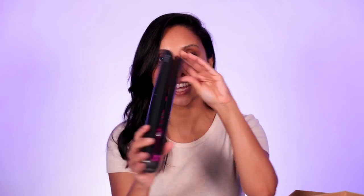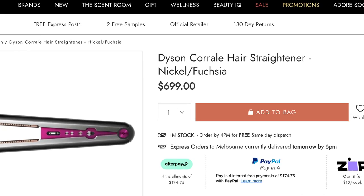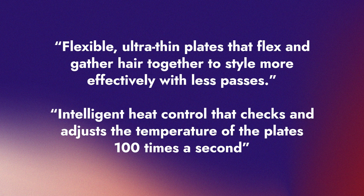Number five is the Dyson Corral Elite — very cool design. We could have put this further up or down in the list, but we know it's spendy, and she's priced that way because of her innovative technology. It's one of the pioneers of cordless straighteners. It has flexible thin plates that can curve to your hair and intelligent heat control that checks the temperature a hundred times per second, causing less damage. However, if you have really long thick hair, it may not be the best, as after 30 minutes it needs to be docked and recharged.